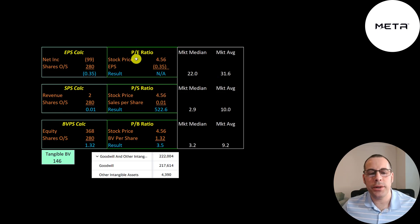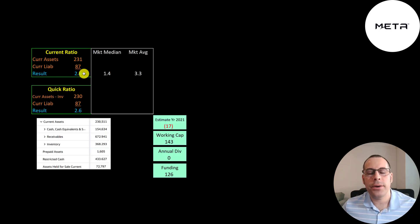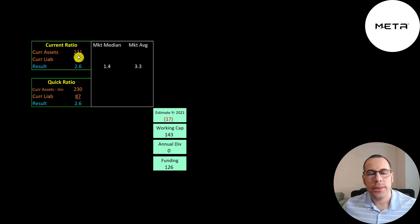Looking at their financial ratios: we can't look at the P/E since they have negative net income. They have very little revenue so they have a terrible price-to-sales ratio. They have a good price-to-book since they have a lot of cash from the recent capital raise, and they appear to acquire companies — they have $222 million of intangible assets on their balance sheet. They have a high current ratio and a quick ratio of 2.6, with $154 million in cash. They have $87 million of current liabilities but $143 million of working capital, so they should get through the next few years without needing to raise more capital.